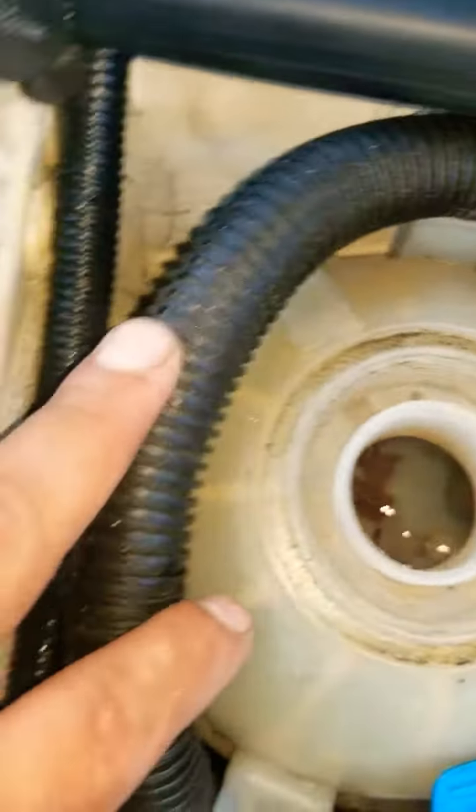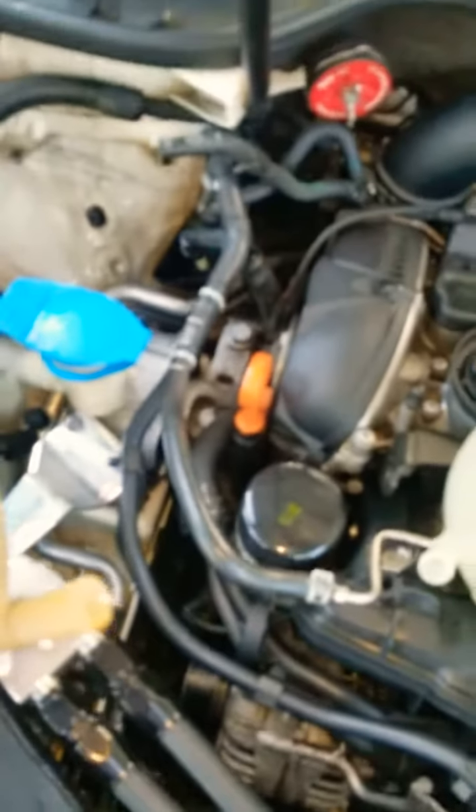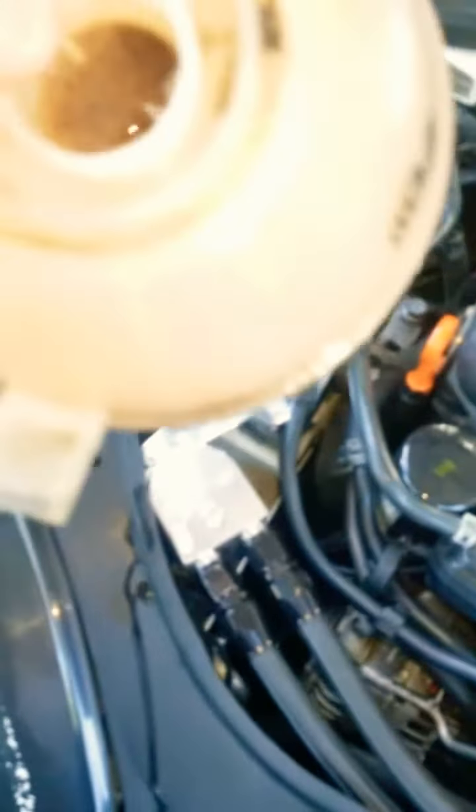Once you have removed the antifreeze from the inside, go ahead and remove those T25 screws. The old one has been removed — like I said, it's just two hoses and two screws, and that's it.